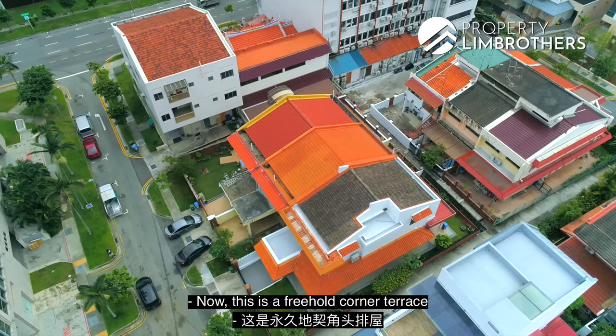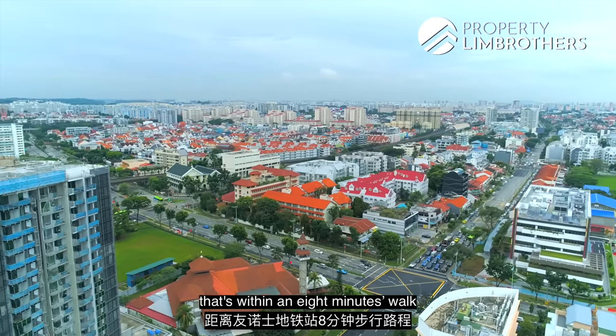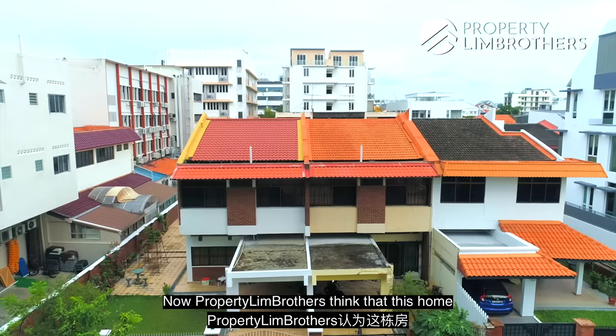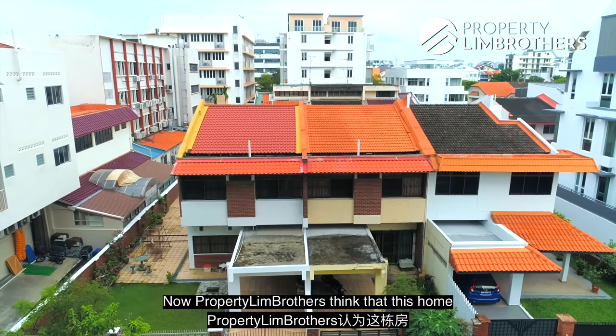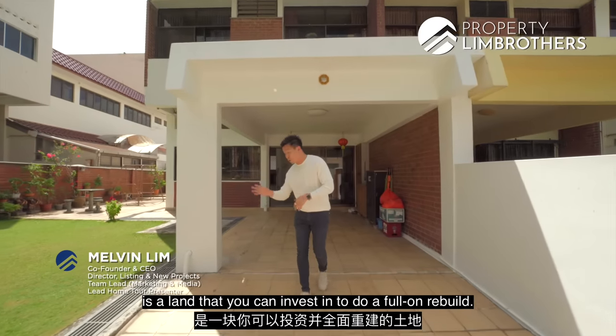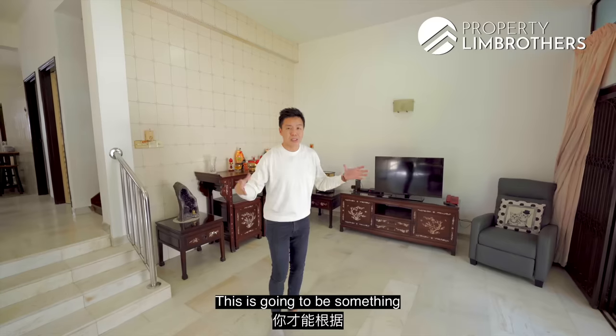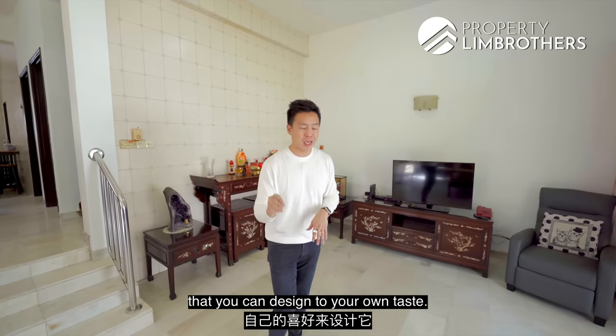This is a freehold corner terrace within an 8-minute walk to Eunos MRT station. We're right here in D15, and the Prop Team Brothers think this home is a land that you can invest in to do a full-on rebuild. It's 3,378 square feet — something you can design to your own taste.